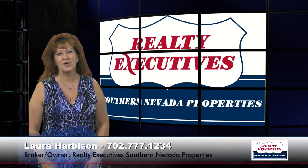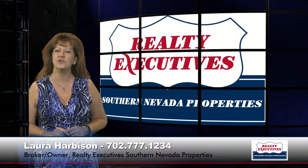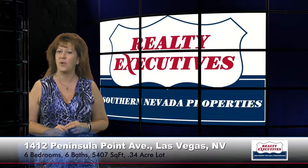Hi, I'm Laura Harbison, broker-owner of Realty Executive Southern Nevada Properties. Today I'm here to talk to you about 1412 Peninsula Point.